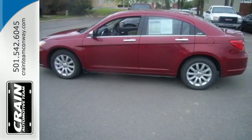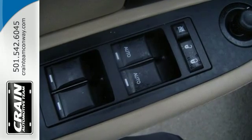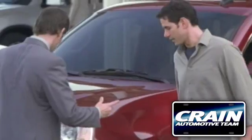The Chrysler 200 is an excellent all-around choice for good fuel mileage, a fair amount of room, and styling cues that make it stand out in a crowd. Take a test drive today. Visit us anytime at CraneTeam.com.